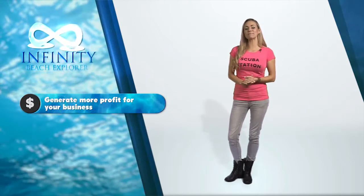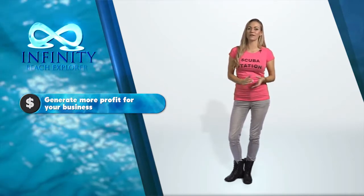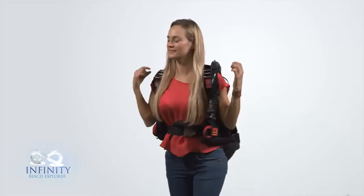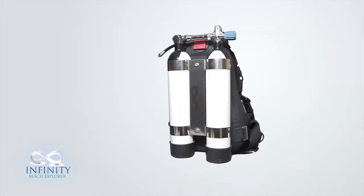Infinity Beach Explorer sits perfectly between the two, where you can go in off the beach with your partner while they snorkel and you scuba. The simplicity of the Infinity Beach Explorer product is likely to encourage non-scuba divers to get qualified, therefore selling more courses in your resort.